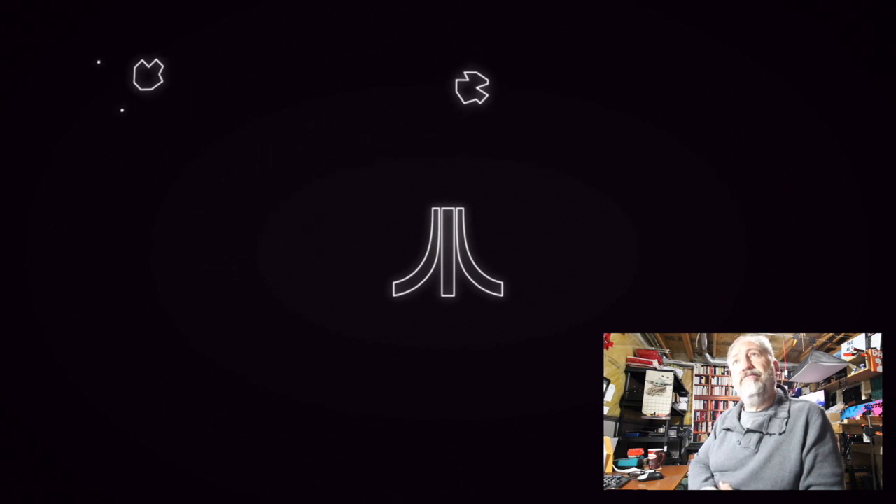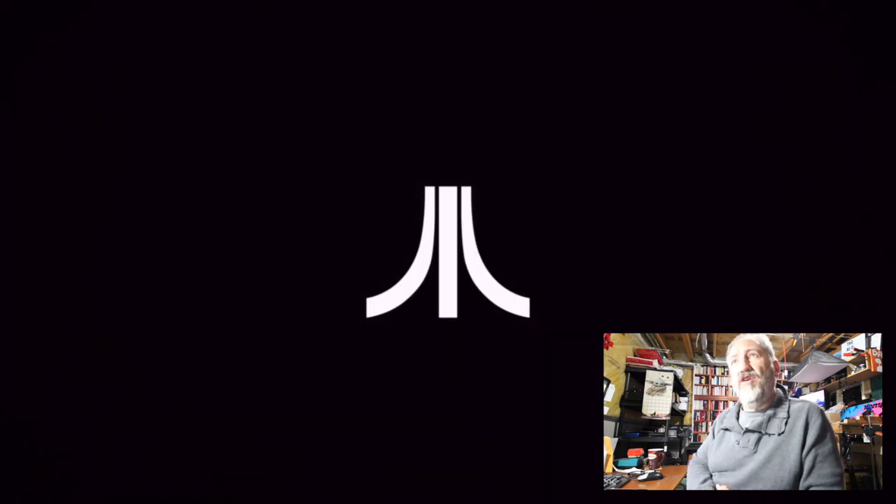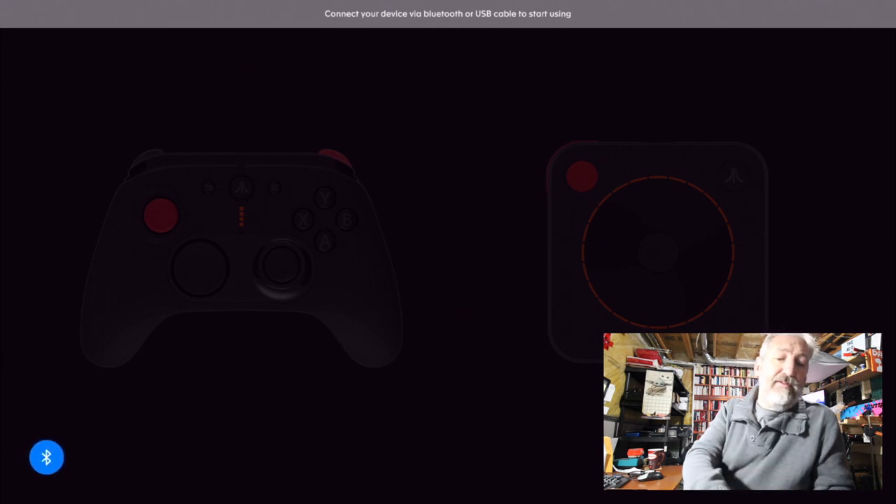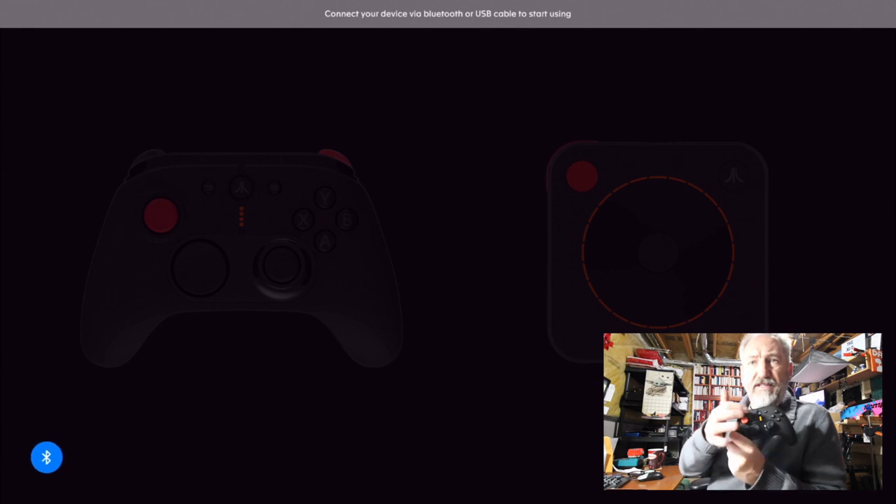Asteroids is one of my favorite games of all time. There's the Atari logo on screen. It's prompting: connect your device via Bluetooth or USB cable to start using. Power is on, you can see the lights.